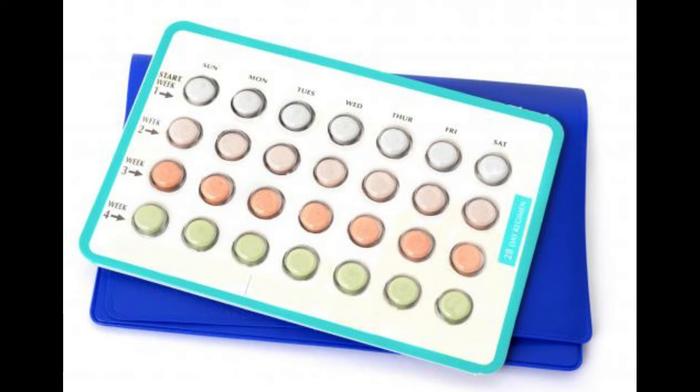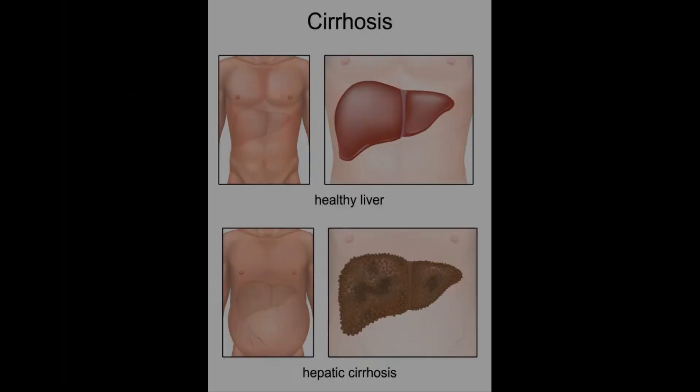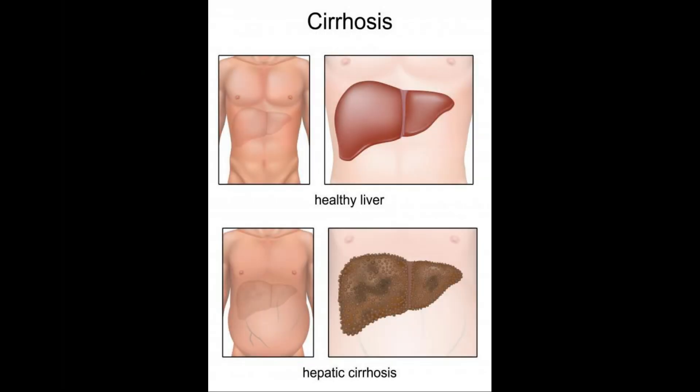Its tendency to dissolve gallstones made of cholesterol has led to clinical usage to dissolve this type of growth, thus eliminating the need for surgery. There are some disadvantages to this approach. The drug is expensive and often the gallstones return once drug treatment is stopped.